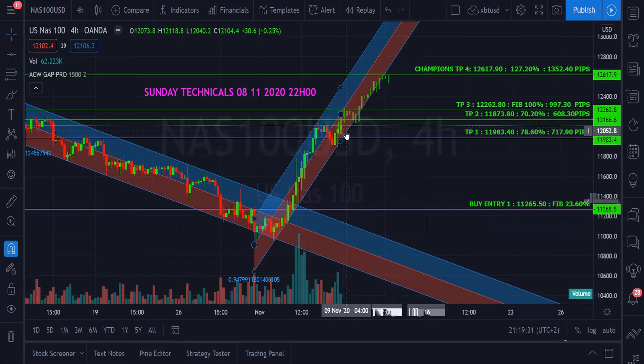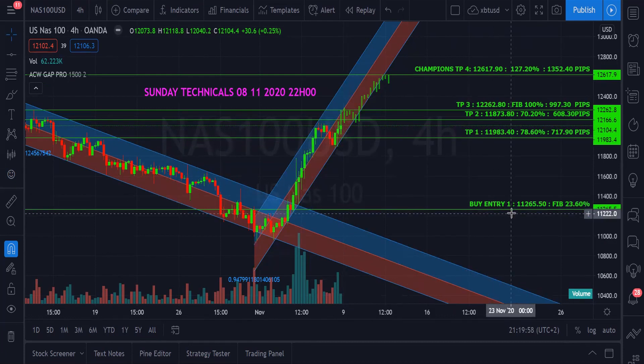We would wait for the market to go up, but right now if we took a buy from where we're sitting, it could even go up to 12,000, 12,500, or even 12,600. But if we take a buy now and the market pulls back, we'll land ourselves in trouble. I would suggest waiting for the market to pull back to our 23.6% Fibonacci, which is a buy entry at 11,265. With that entry, we can confidently take TP1 at 11,983 — which is the 78% Fibonacci — giving us about 700 pips. Then TP2 at 11,873.